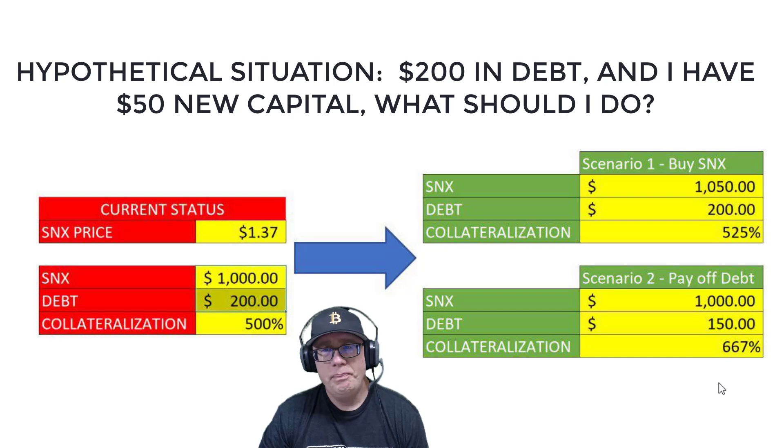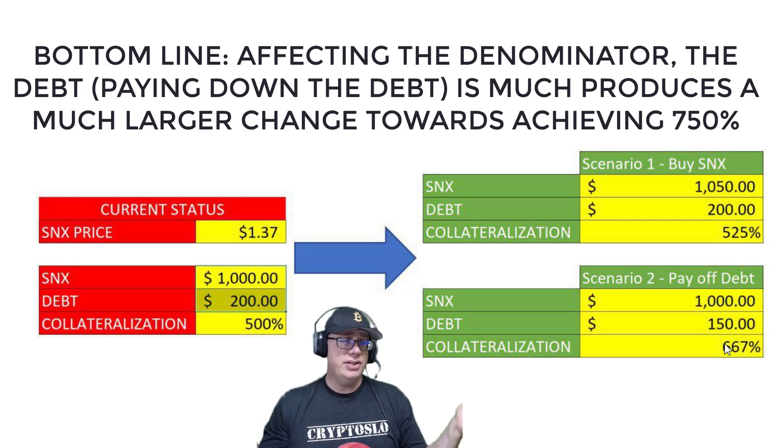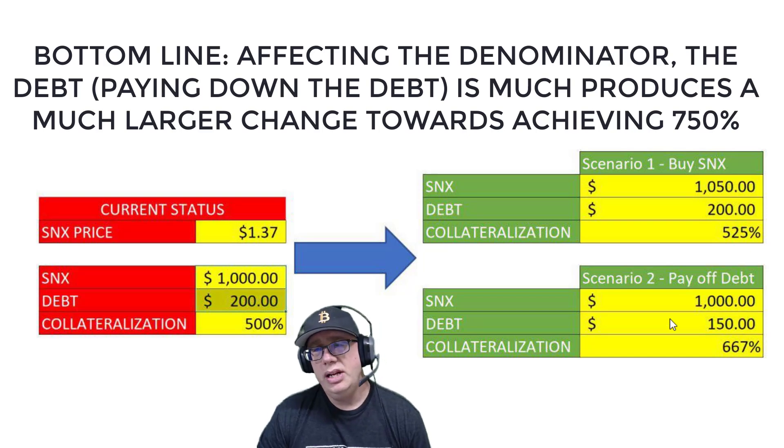In the top scenario I added $50 worth of SNX. In the bottom scenario, I took new capital, got sUSD on Uniswap, and paid off $50 worth of debt. It's a much more effective way to get your collateralization level in line. A lot of people when they get into this don't realize that paying off the debt is the most efficient use of capital to fix your collateralization level.